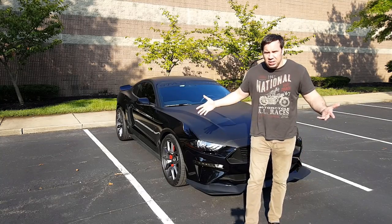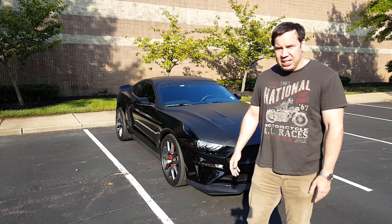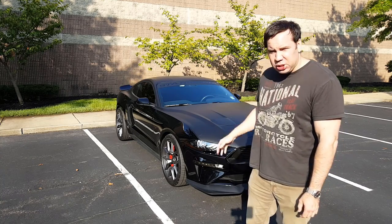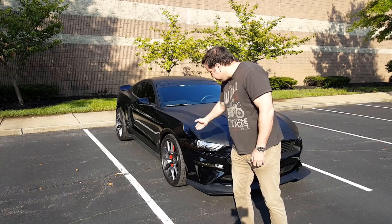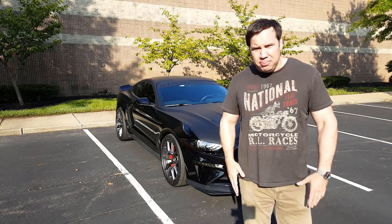I'm so nervous! Guys, you already know — 2018, auto, Mustang GT, totally stripped for drag mode, new rims and wheels. We've got this awesome matte black wrap. We'll do a walk around — it's going to be awesome.